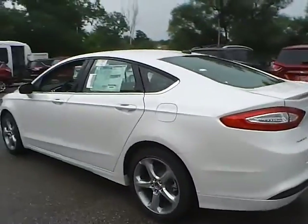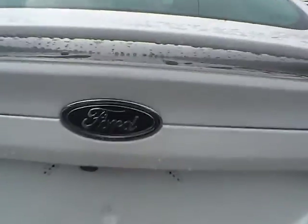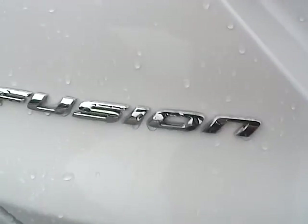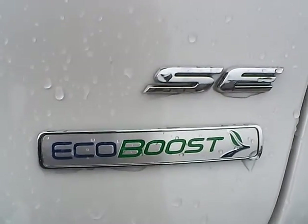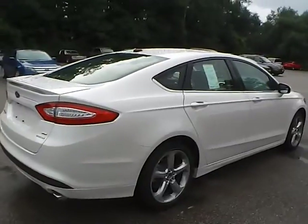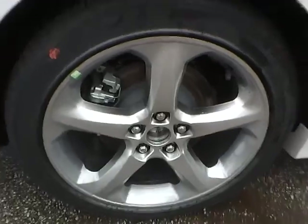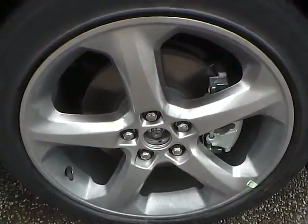As we move around to the back of the vehicle, we have the Ford badge in the middle with the Fusion lettering on this side, and SE lettering with the EcoBoost badge on this side. We also have rear parking sensors, which is a very nice safety feature. Moving along to this side of the vehicle, no curb rashes or scratches on the rear wheel, no dents or dings along the side, and no curb rashes or scratches on the front wheel.